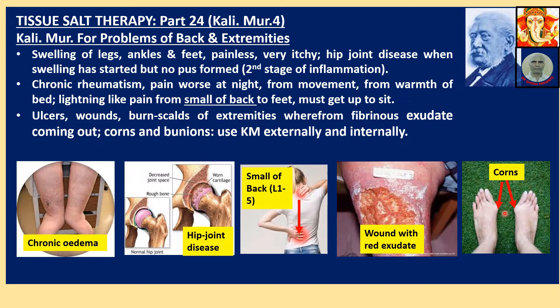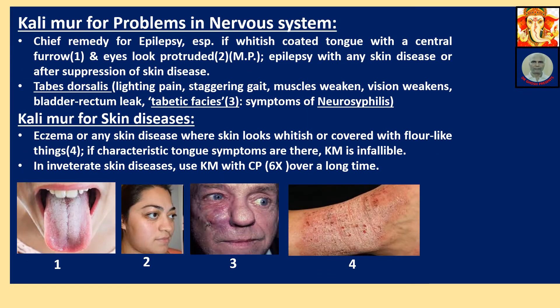Corn and bunions — Calimure is very, very useful. Calimure for problems of the nervous system. Chief remedy for epilepsy, especially if there is a white-coated tongue with a central furrow. The eyes also look protruded.